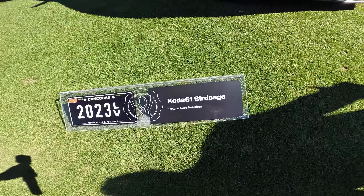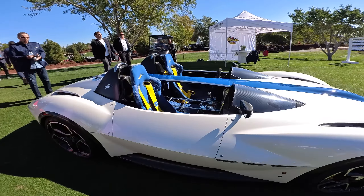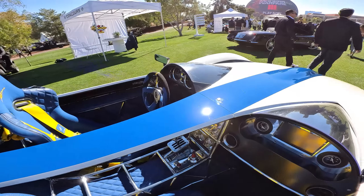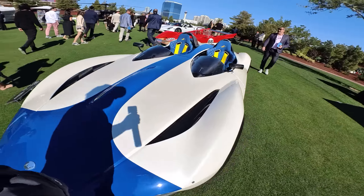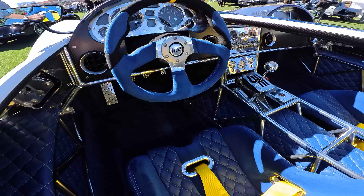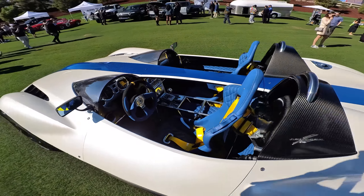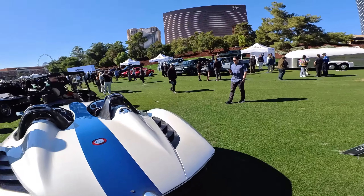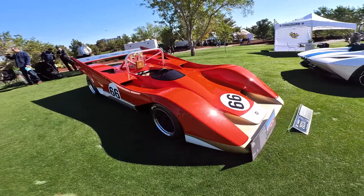A Cody 61 Birdcage — I saw this in the guidebook. Look at how crazy this interior is! What an insane build. There's a big piece of plastic separating the driver and the passenger — not that you'd really want to carry too many passengers in here. Very, very nice. And a Lotus race car Type 66, it says, so I'm going to believe it.